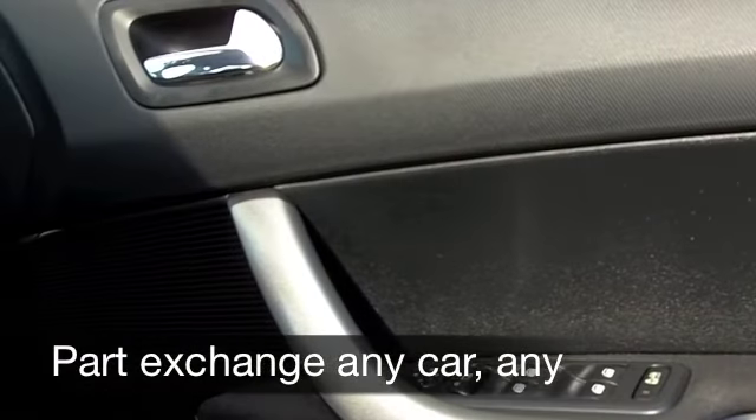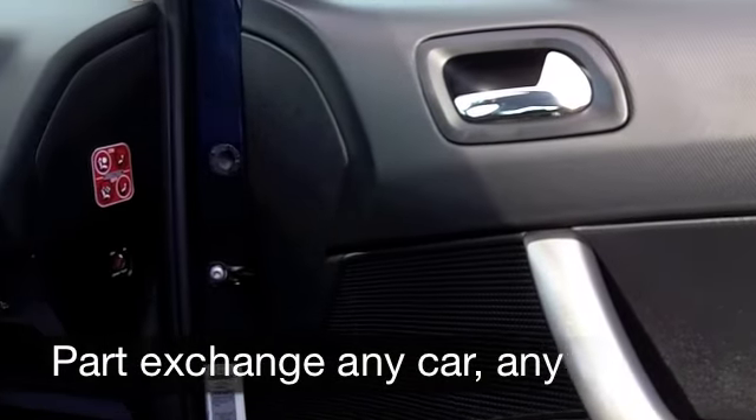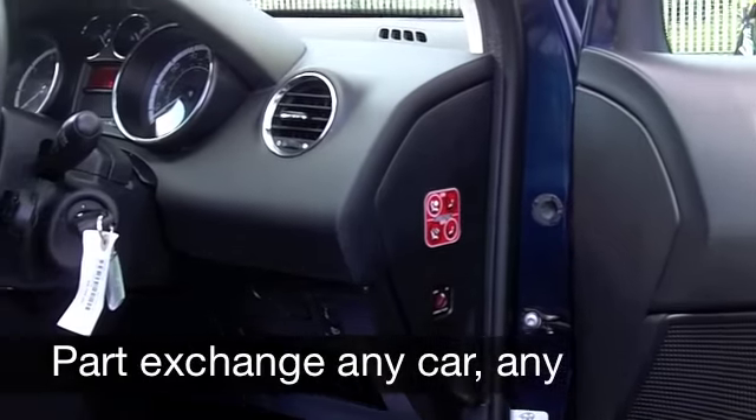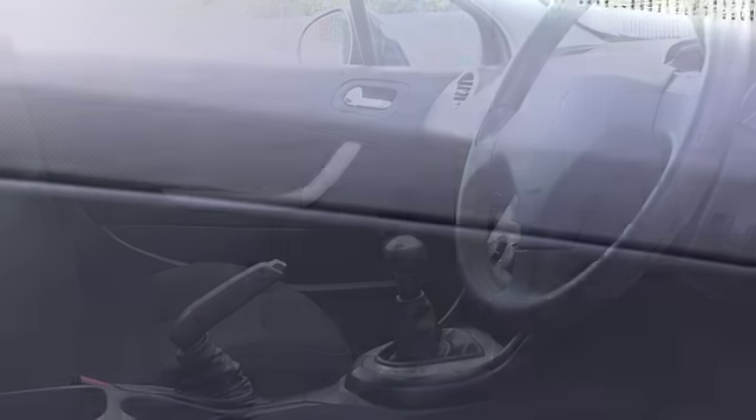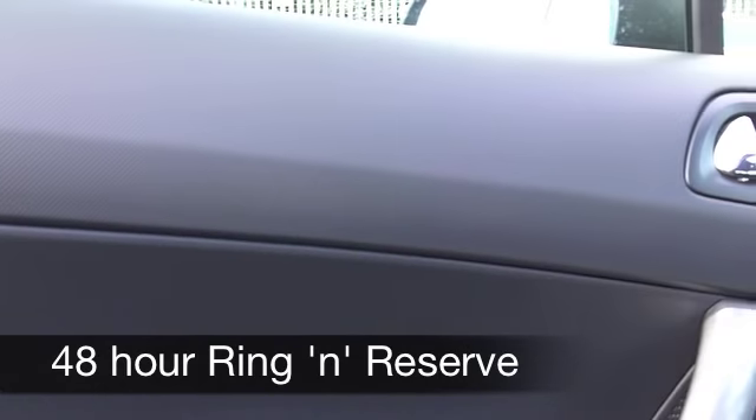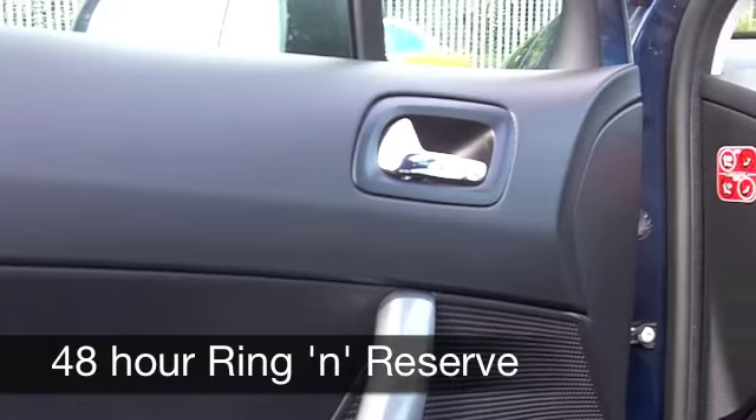Get inside and you've got a spacious cabin with really nice styling in the 308 — you won't be disappointed, and everything's close at hand behind the wheel. You've got cloth seats, they're very comfortable, air-con, power-assisted steering, and a CD player to keep you entertained on the move.